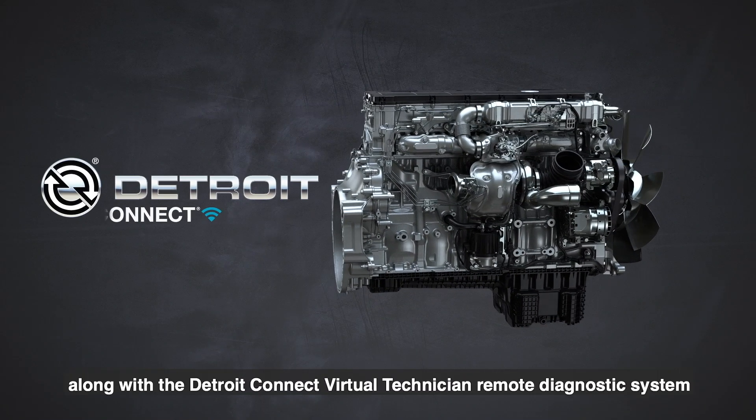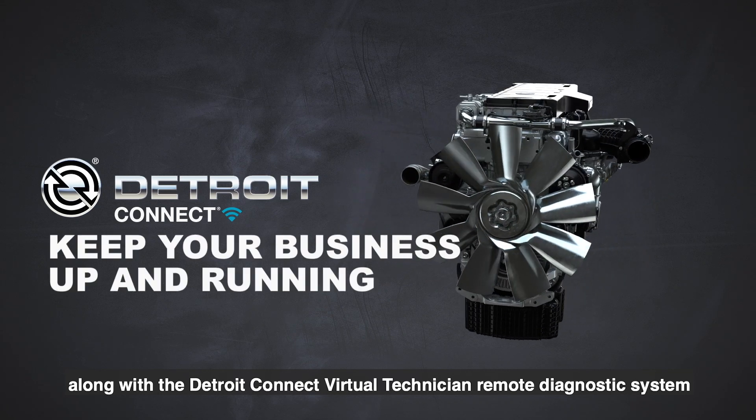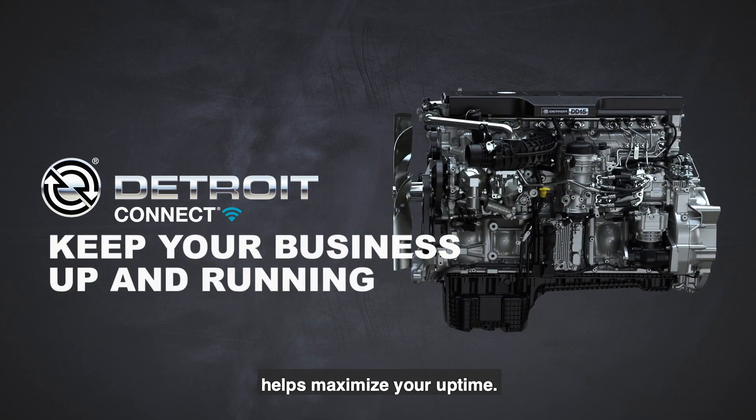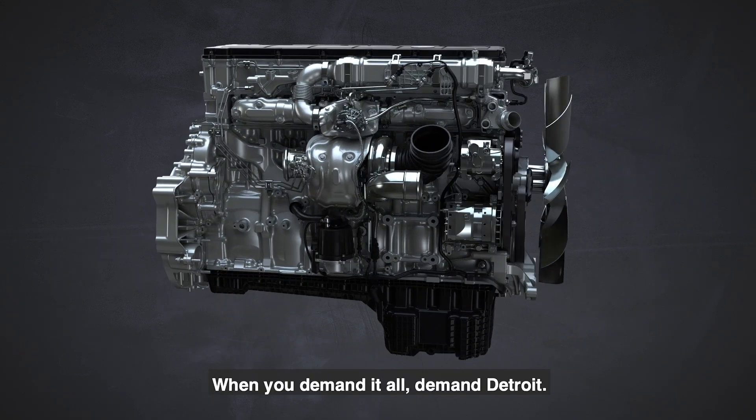Detroit's number one service network, along with the Detroit Connect Virtual Technician Remote Diagnostic System, helps maximize your uptime. The new Detroit DD15 Gen 5 engine — when you demand it all, demand Detroit.